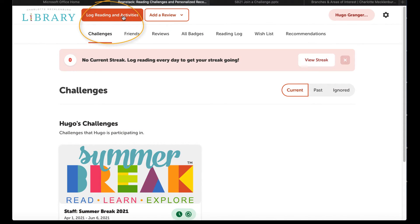Keep logging your reading and activities to earn another prize. When you come back to the site, you can click the Challenges tab and click the icon for the challenge you are in to see more details about it.